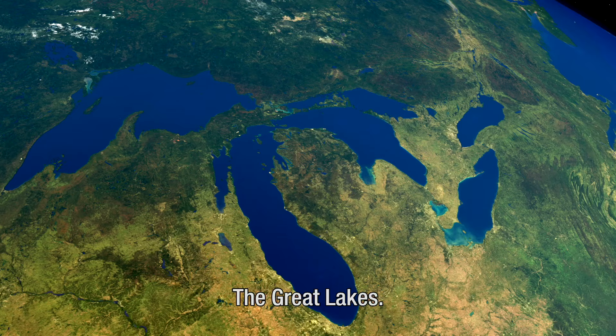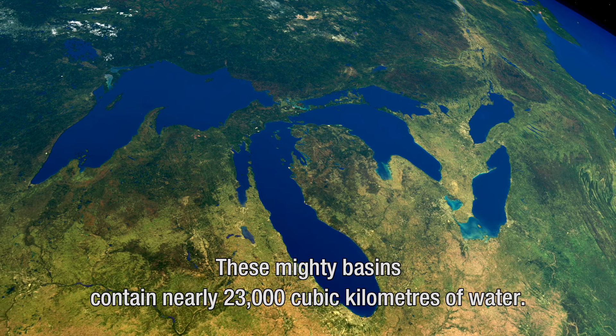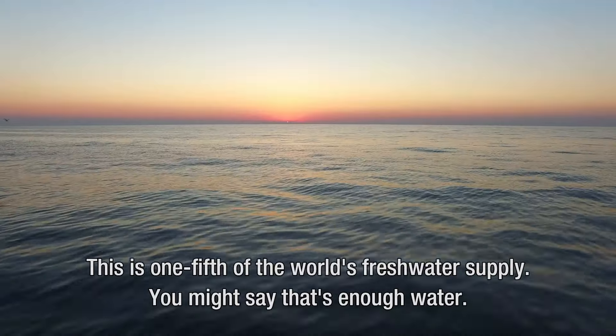The Great Lakes. These mighty basins contain nearly 23,000 cubic kilometres of water. This is one-fifth of the world's fresh water supply.